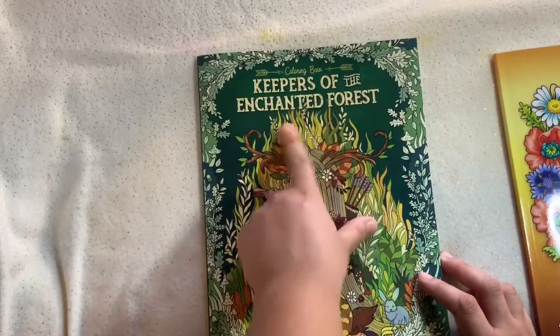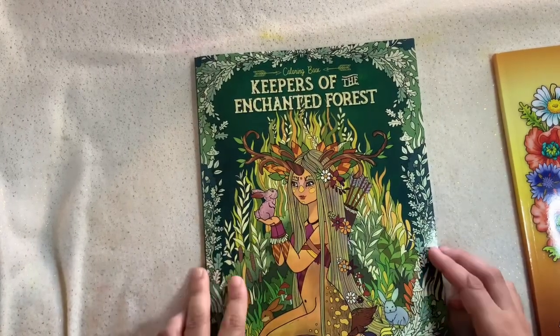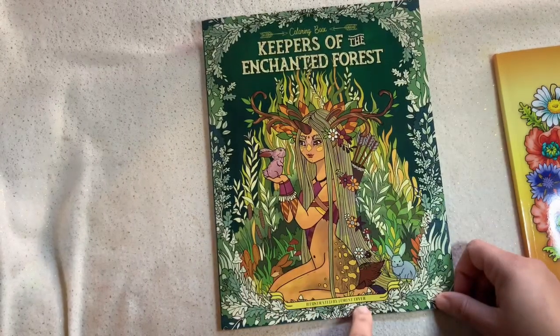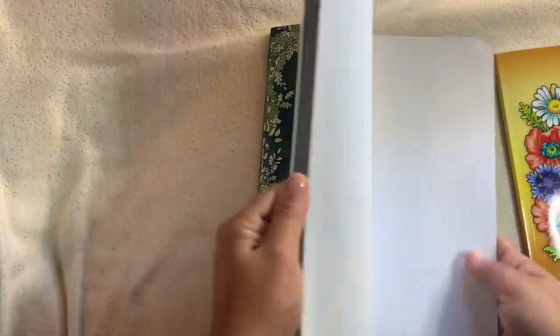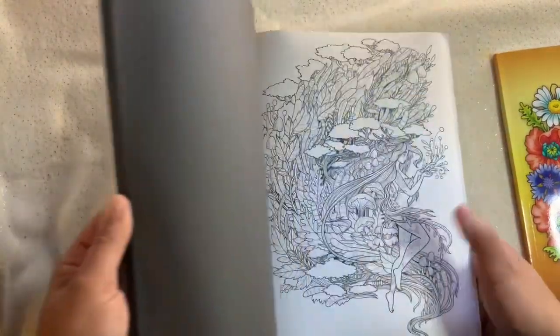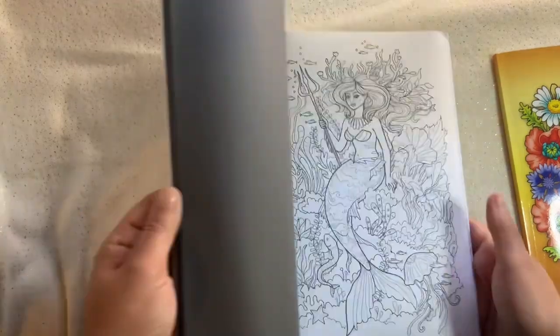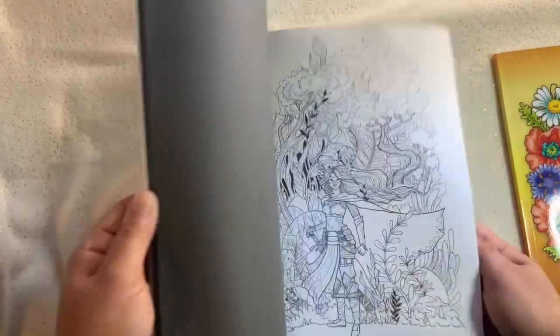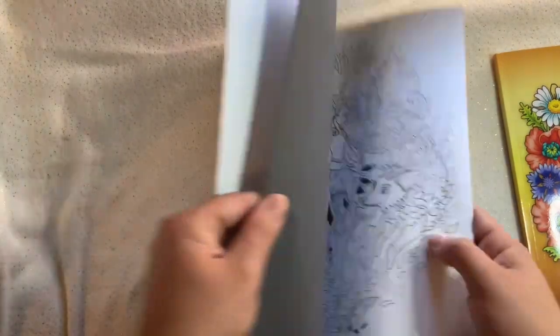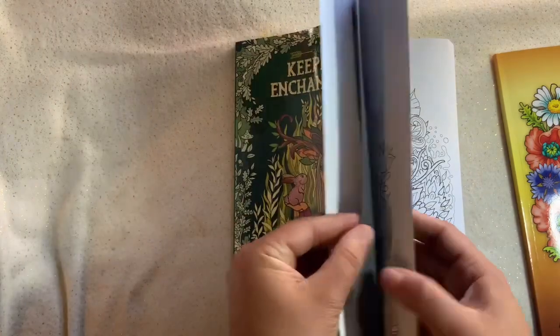This is the 'Keepers of the Enchanted Forest,' illustrated by Forest Diver — I'll have to do flip-throughs for each one of these coloring books so you guys can see the pages before being colored in. They will be popping up on my channel either Monday, Wednesday, or Friday.